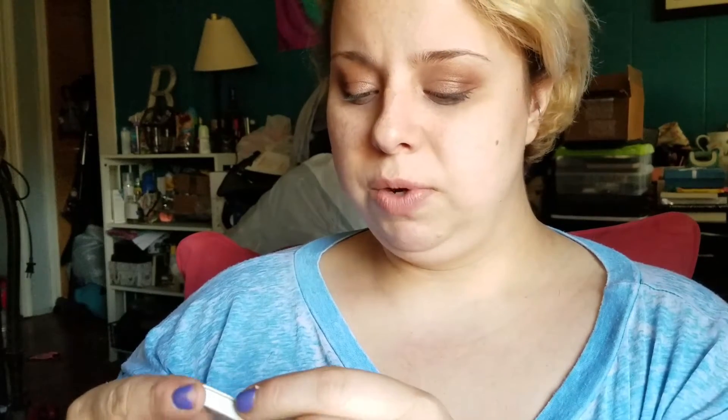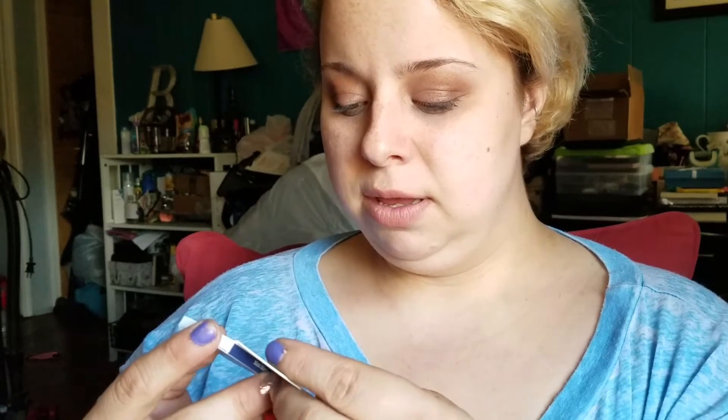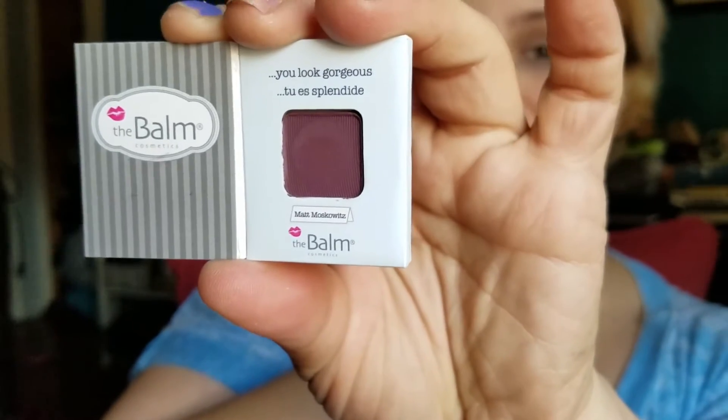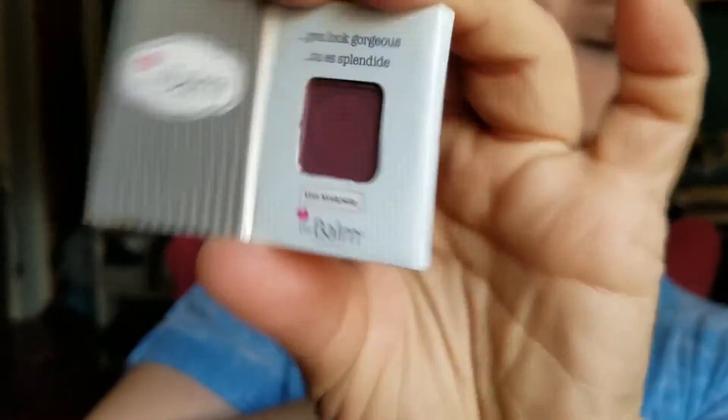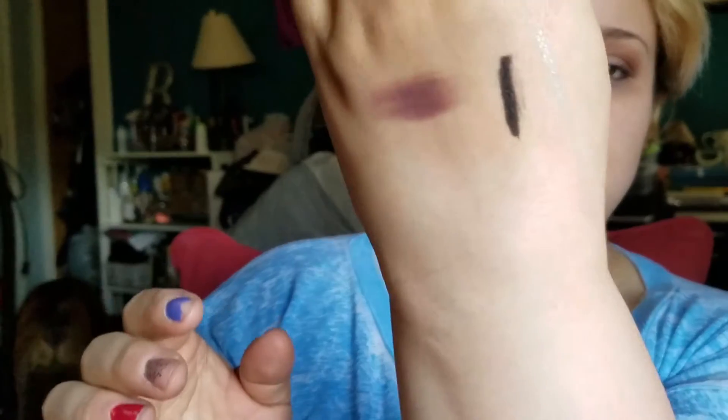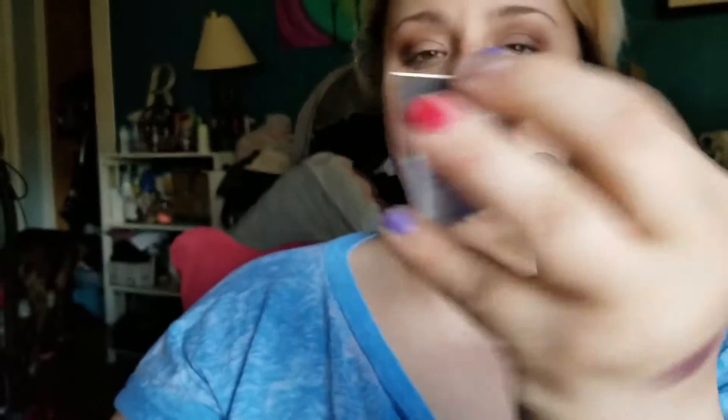The next thing I have is the Meet Matt Tramoni by the Balm Single Eyeshadow in Matte Masowitz. This one here — don't look at my nails. It is a really pretty color. It is like a deep, plummy purple. I like it. I will do a little swatcheroo for you. It is pretty. It's matte, obviously. I do like it. I do like those eyeshadows.